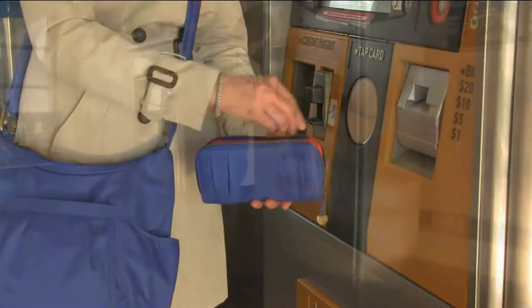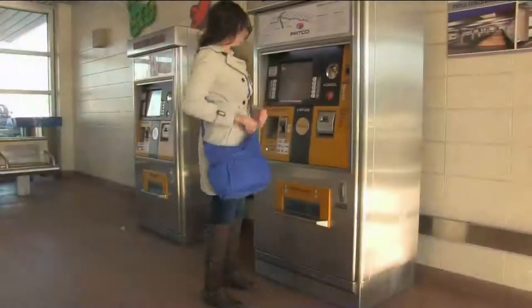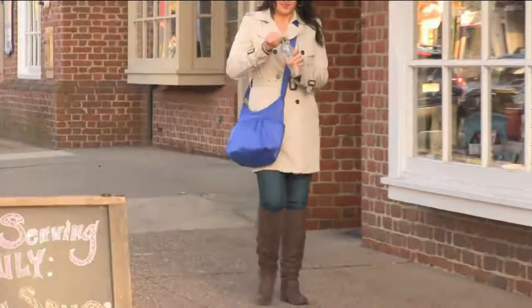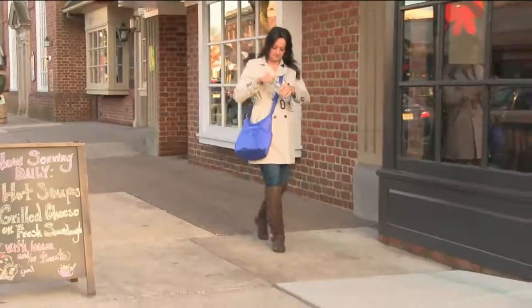Get your money out and protect your cards as you go holiday shopping, because pickpocketing now doesn't require somebody to go inside that bag and grab your stuff. Today they can do it electronically, so we've got you covered.